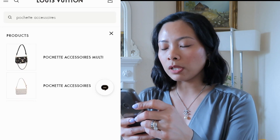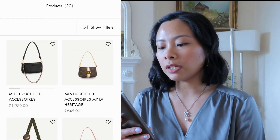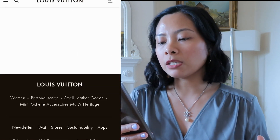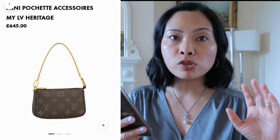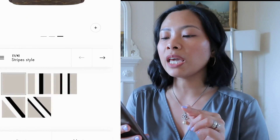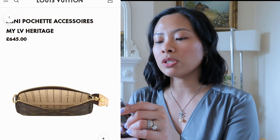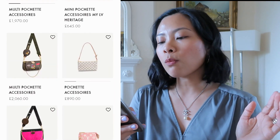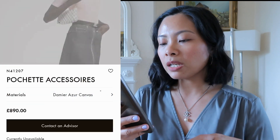In the Pochette Accessoire section we have lots of options. There's the Mini Pochette Accessoire in My LV Heritage at £645 - with this one you can pick your color of stripes and add two or three initials for personalization.